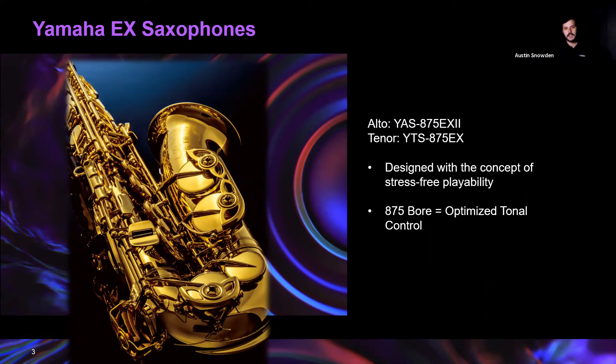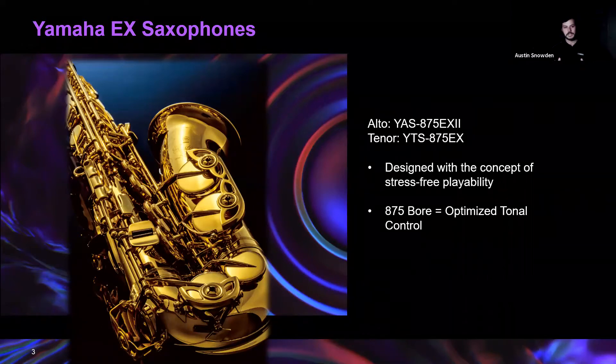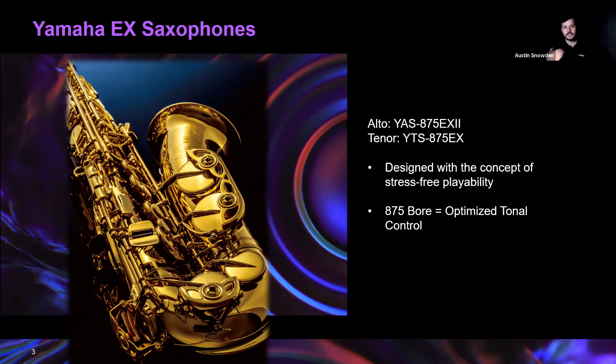The big picture about the EX is it's all designed with the concept of stress-free playability. Modern repertoire is increasingly more difficult, especially in terms of ergonomics and hand challenges. We wanted to design an instrument where you can focus on the music — not worrying whether the horn will perform. Part of that stress-free playability is the bore design. The bore is optimized for tonal control — it's closer to cylindrical, flaring less toward the bottom, making it easy to create a controlled, solid core to your sound without a lot of effort.